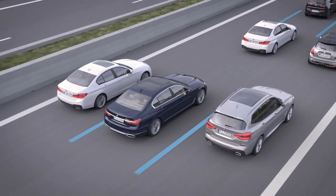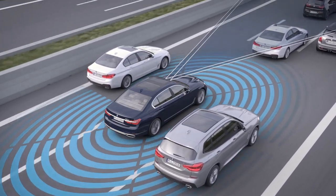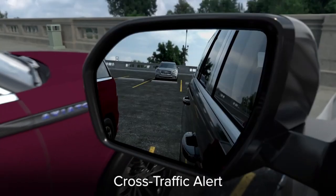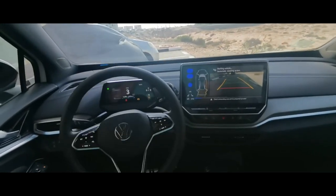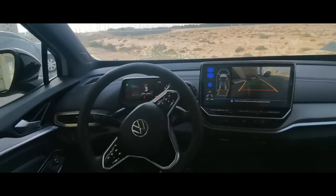Self-driving cars are the future of transportation and are becoming increasingly popular as technology advances. These new vehicles come with advanced features that allow them to drive themselves, making driving more convenient and safer. In this video, we will showcase five cars with the most advanced self-driving features, so keep watching till the end.